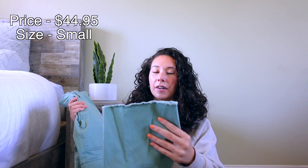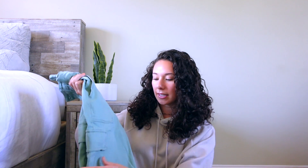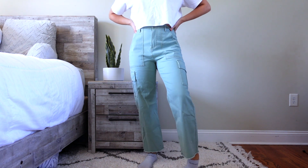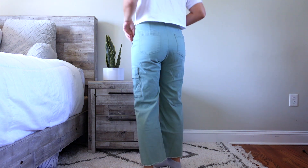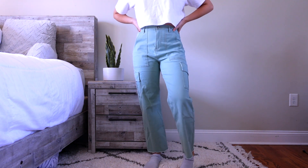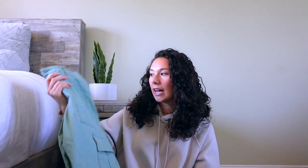Next are these cargo-style pants — technically called a utility pant. I got them in a size small in the ultra high rise fit. They have side pockets similar to cargo pants, but the material is really comfortable and easy to move around in. They fall down to the shoe for a nice fit. I love the green color; it also comes in a few other colors.